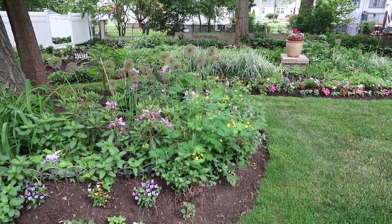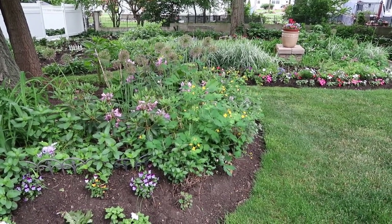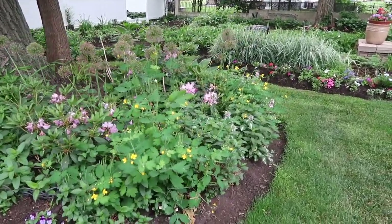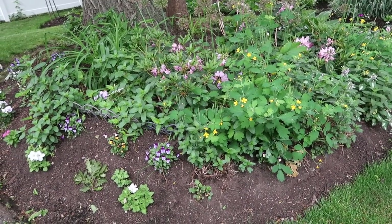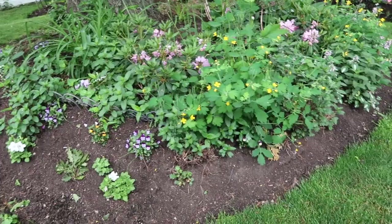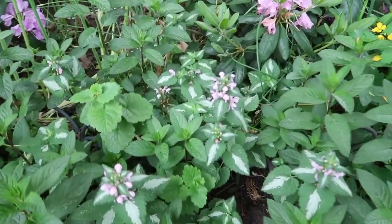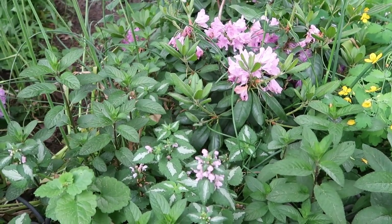I at one point had bee balm in here but I don't see it, so that is something I'm going to have to consider — what's next for this bed. We do have a lot of Johnny Jump Ups or violas here in this bed surrounding it, and I do have dead nettle which is so pretty here as a ground cover.